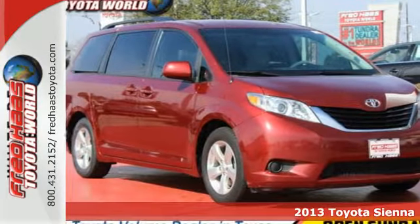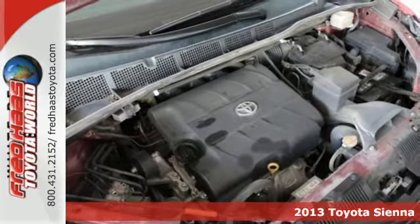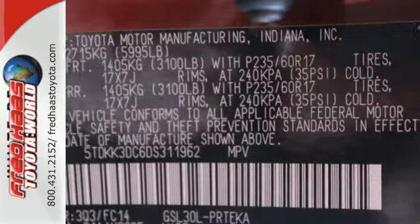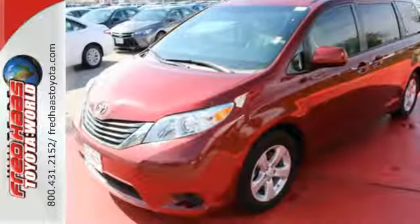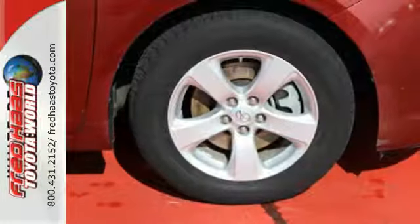Here's a 2013 Toyota Sienna. This is a roomy and comfortable minivan that does everything well, which is probably why it's been the best-selling minivan in America. It looks less like a minivan with lower, longer lines and wider stands, making it a lot more visually appealing than the competition.